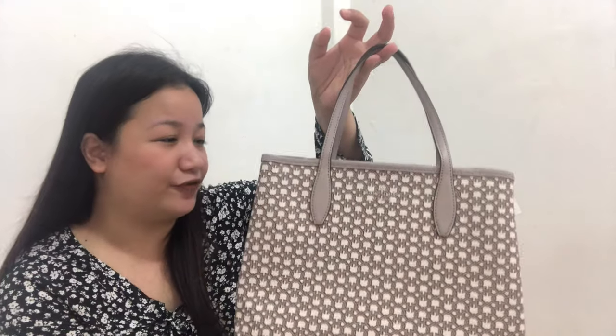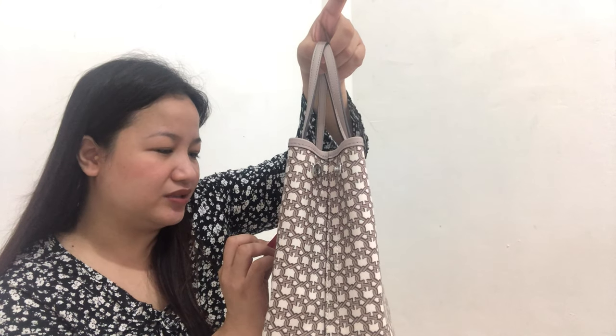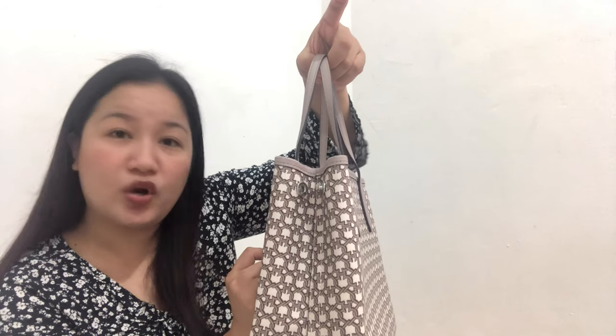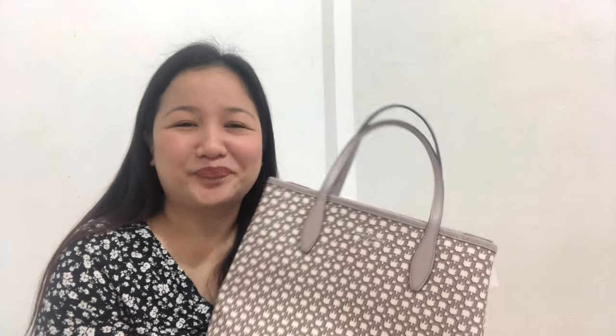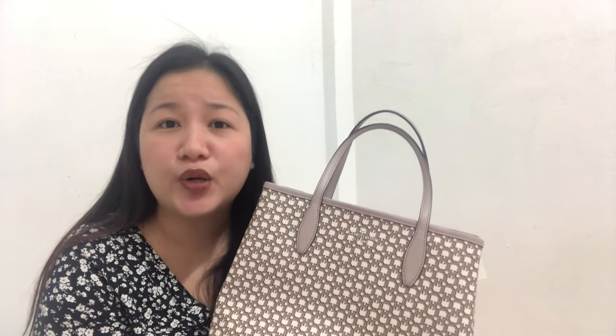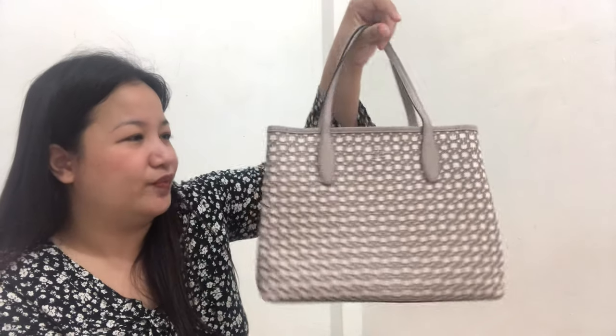So let's talk about this bag further. The tag says: mini totes, spade link, white multi. In Canadian dollar, it's $329, and in US dollar it's $279. Here in the Philippines or from online sellers, I'll just give a range — probably 6,000 to 8,000 pesos. It depends on store promotions and how much the seller acquired the bag for. But I got this one for 6,900 pesos via a reseller.